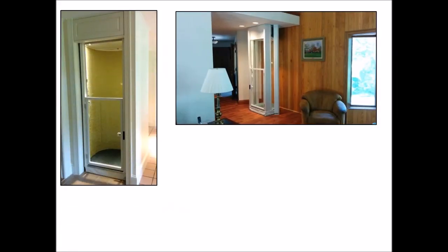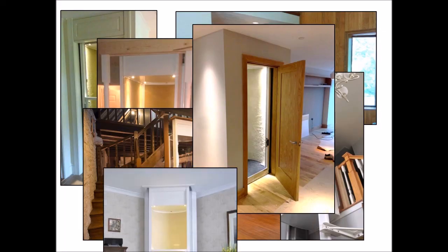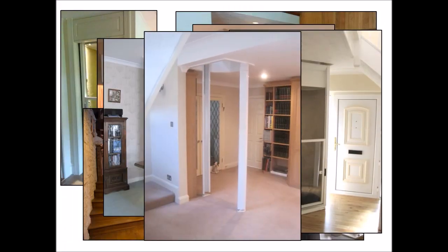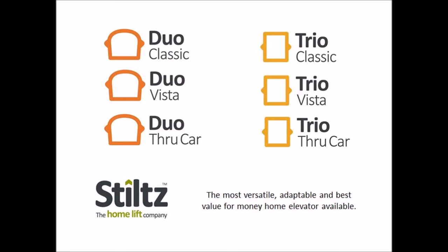Hopefully you can now see the huge potential that Stiltz lifts have in any home that is looking for a stylish and cost-effective elevator solution. The ability to put the lift almost anywhere should make it a contender in any home, but particularly those where space is at a premium. We believe Stiltz lifts are the most versatile, adaptable, and best value-for-money home elevator available. If you have any further questions, please don't hesitate to call or email us. Thanks for listening.